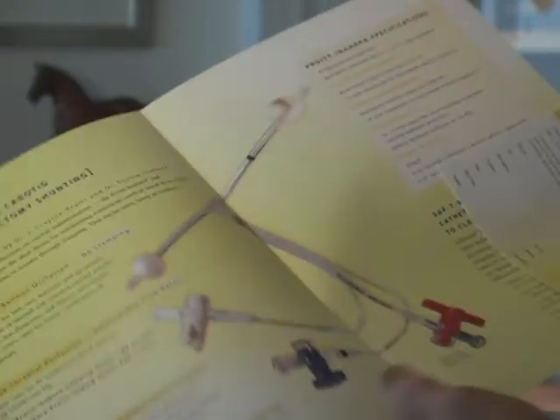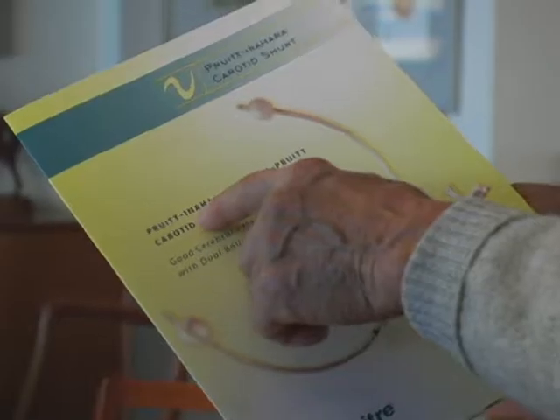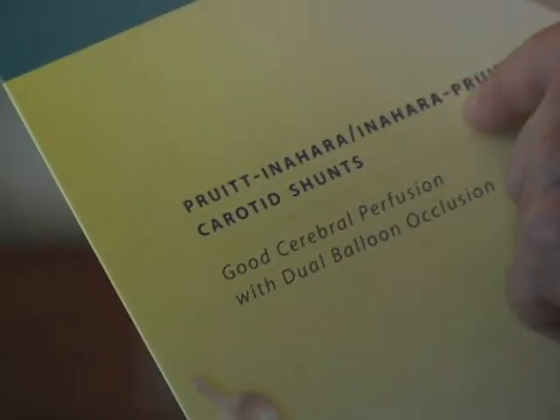There's a shorter one and a longer one. We've named the longer one the Pruitt-Inahara and the short one the Inahara-Pruitt.